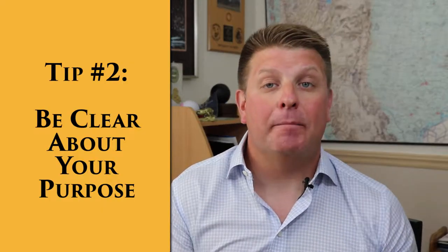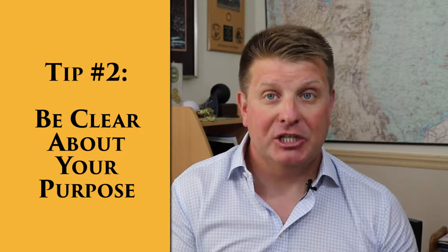Tip number two is be really clear about the purpose of your presentation and the pitch you're making. When I was in the military, especially by the time I got to the end of my career, I would usually go in to give one of these presentations and say, 'Sir, I'm Lieutenant Colonel Jason LeDuc. I'm here to talk to you today about this issue, and I'm going to be presenting you with courses of action and asking you to make a decision on which one we should pursue.'